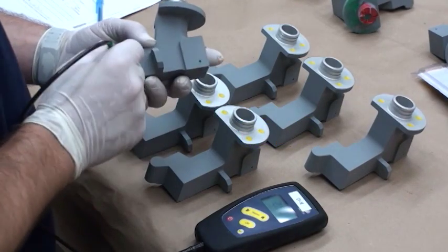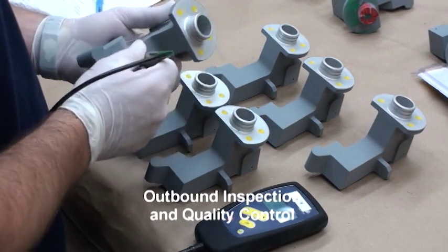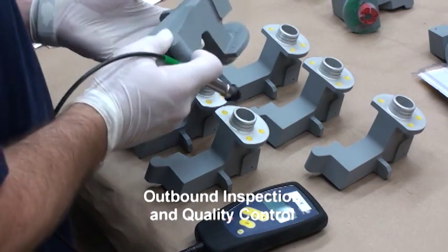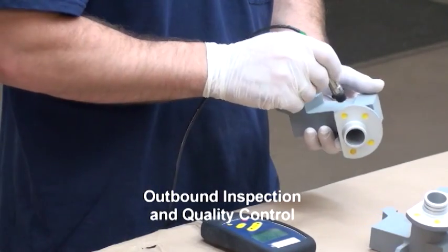After all IVD or paint has been applied, a final 100% visual inspection of the part is performed. The inspector will also use an eddy current measuring device to check the IVD and paint thickness. Any defects found will be corrected before the part is released for shipping.